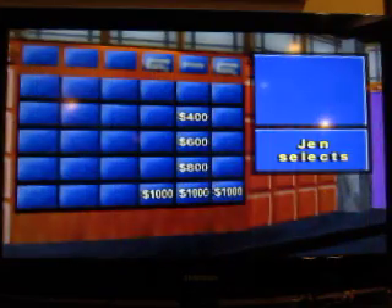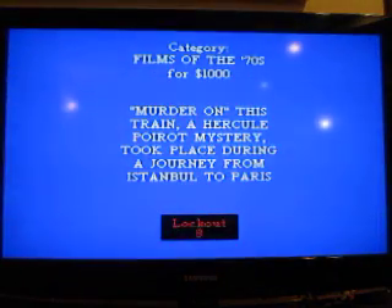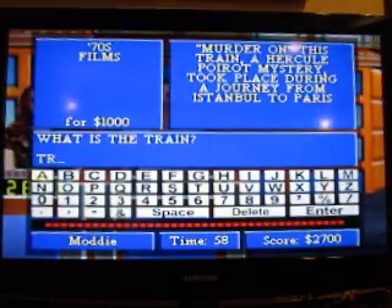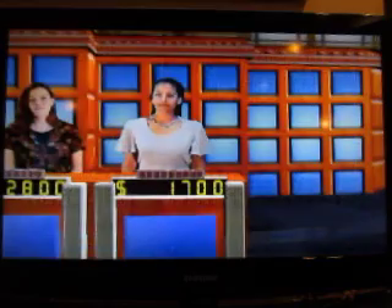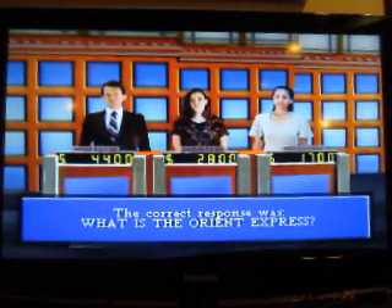Murder on this train — a Hercule Poirot mystery — took place during a journey from Istanbul to Paris. The Orient Express.